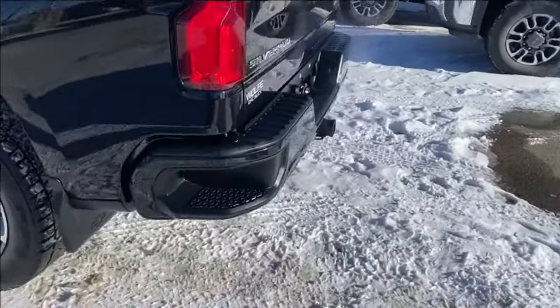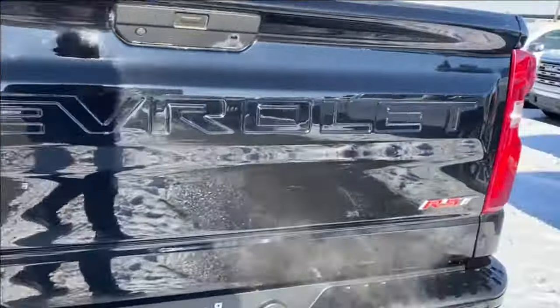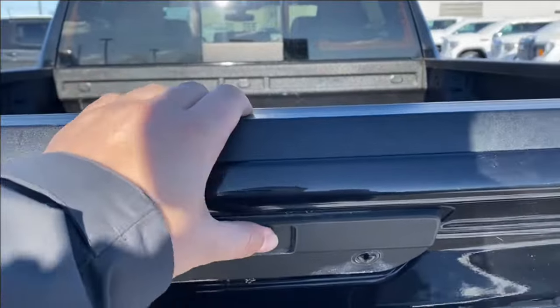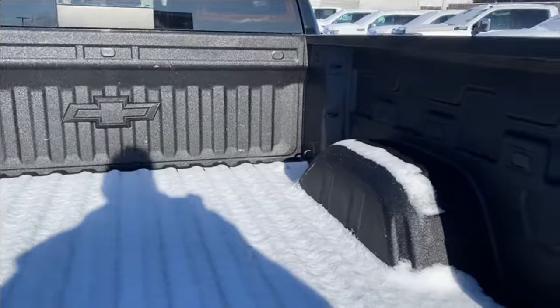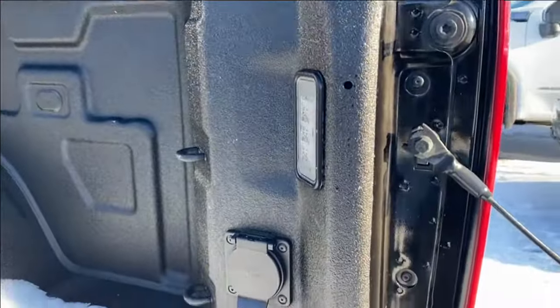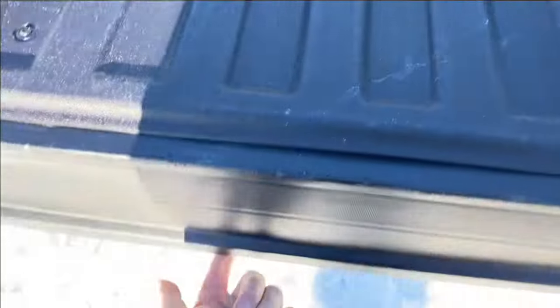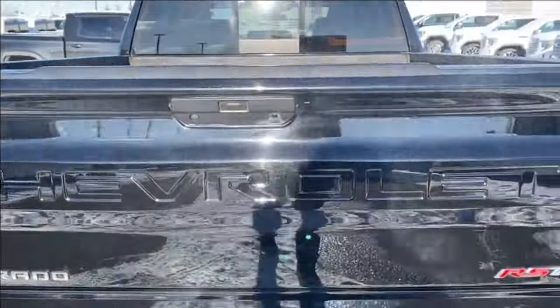Further at the back you have the corner step rear bumper for easier access into the bed of the truck, and the chrome Silverado and RST nameplates at either corner. Opening up the tailgate reveals lots of room in the back, with several cargo tie down locations at each corner, LED lamps on either side so you can see in the dark, as well as onboard power. The easy lift tailgate makes it super easy to open and close at any given time.